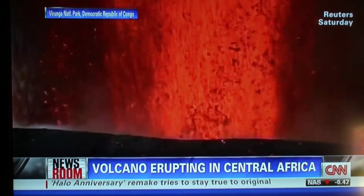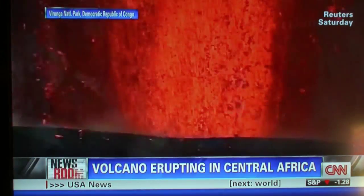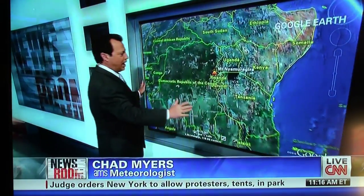So back here to the map, I'll show you where Africa is. Obviously you know that — the big Sahara Desert up here — but then back into the Congo region, and that little dot right there is the volcano we're talking about, so kind of a long ride from anywhere.